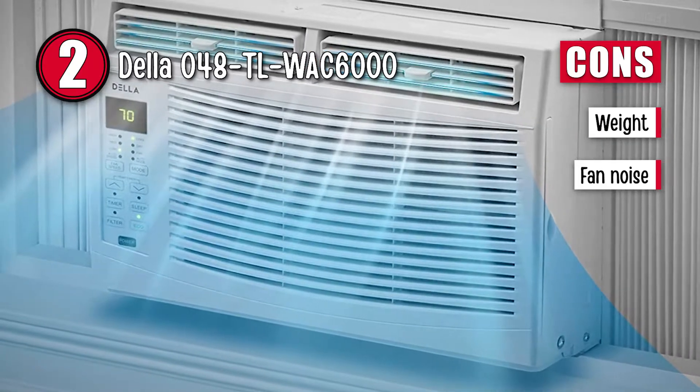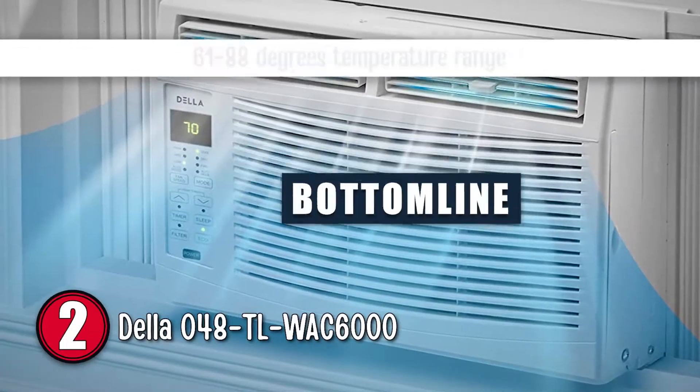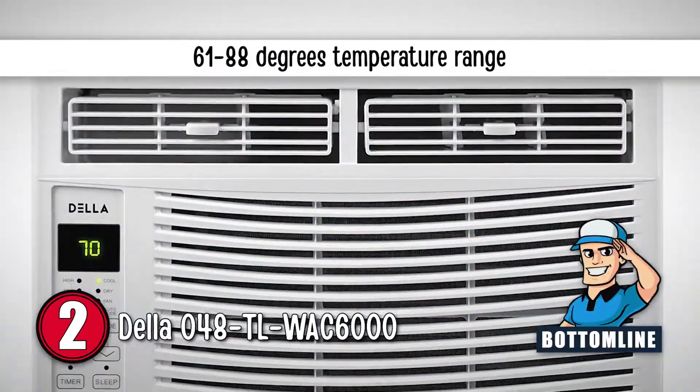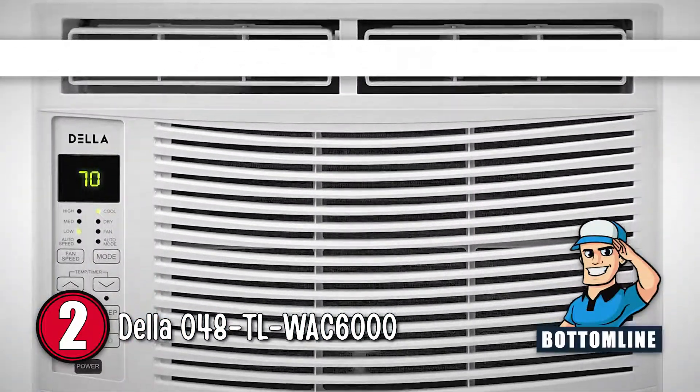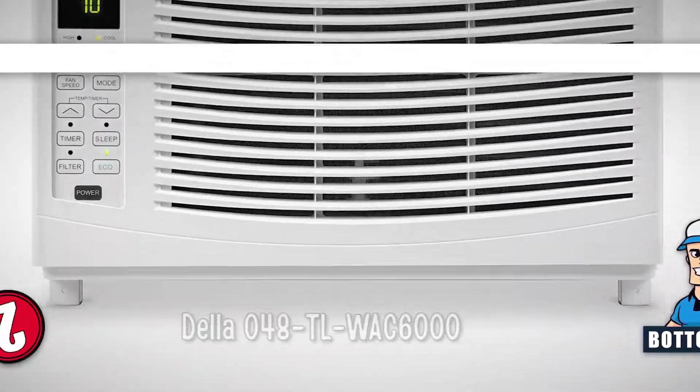However, it is heavy for its design, and the fan makes a loud humming sound at full speed. All in all, this AC can easily set the temperatures between 61 and 88 Fahrenheit degrees, removes up to 46 pints of moisture per day, and is perfect for spaces up to 250 square feet.